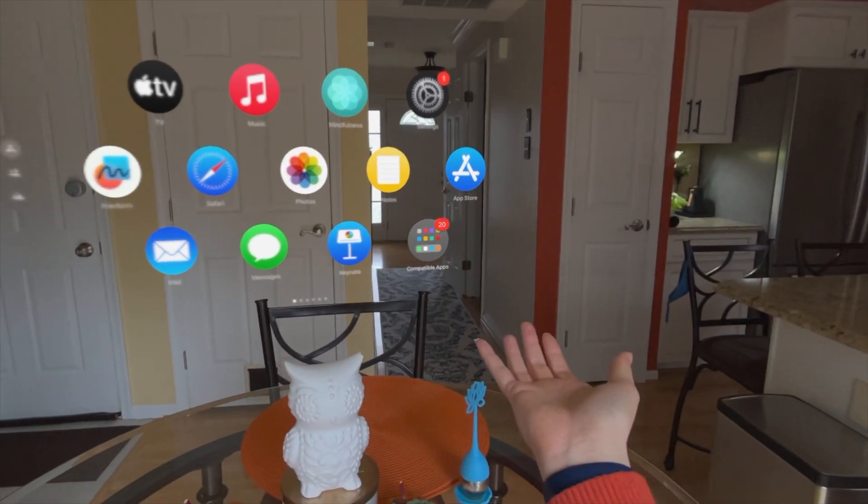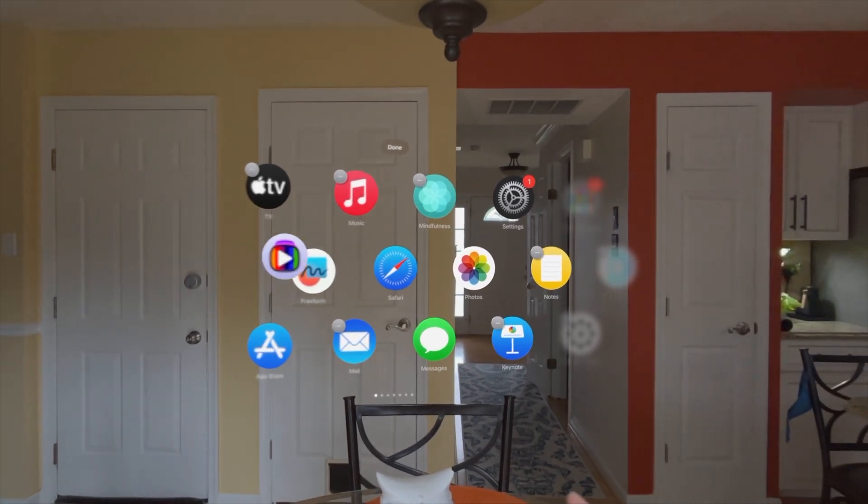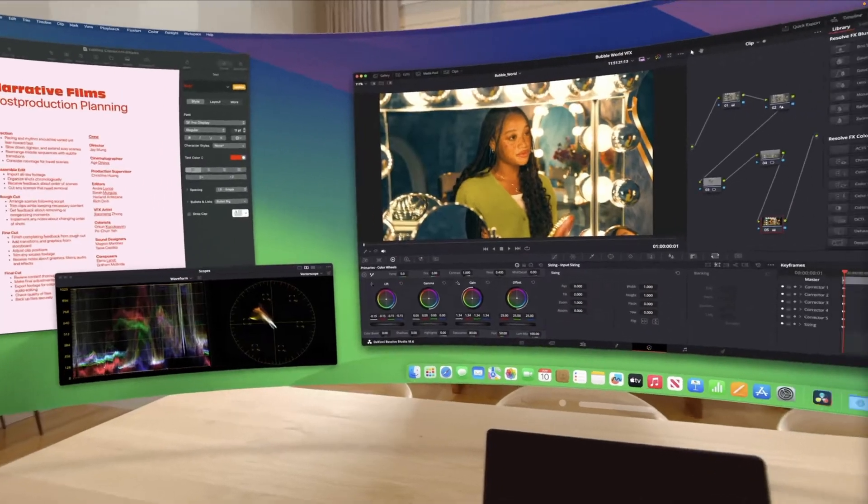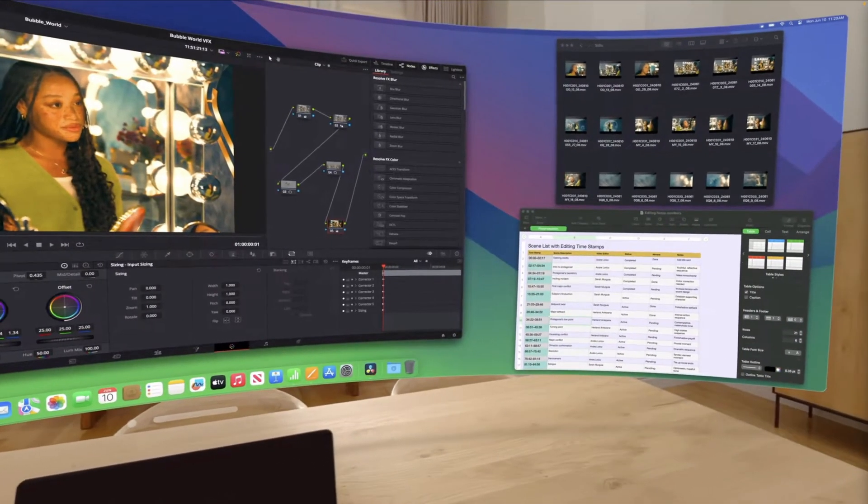Those are our top five features from VisionOS 2 that we really like. Let us know in the comments which ones you think are great, and whether you're looking forward to the panoramic Mac virtual display. Please remember to like, favorite, and subscribe — it really helps us bring content like this. See you in the next one!